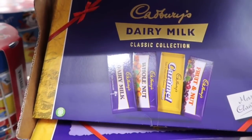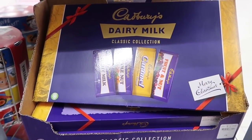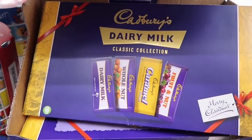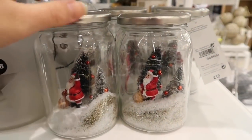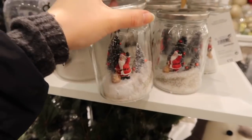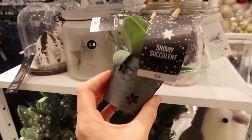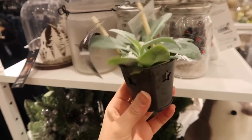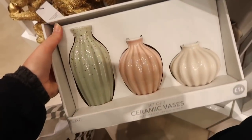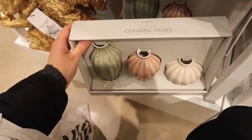Then they had this really cool retro sweet selection box, and I thought it was brilliant with all the old-fashioned designs. Then I went to Next and I adore this thing with the wee Santa — it's a little light-up jar, absolutely gorgeous, although none of them seemed to be working. And then a little succulent snowy thing, and these vases which I thought were beautiful, really different and really unique.